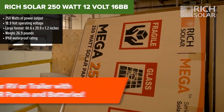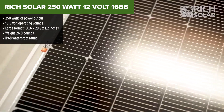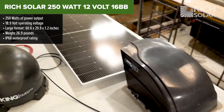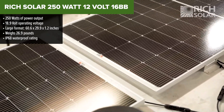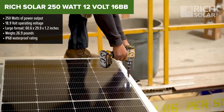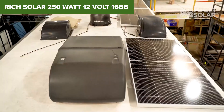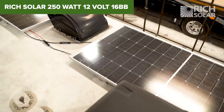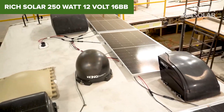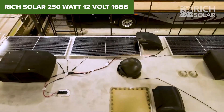Rolling into the number 2 spot is the Rich Solar 250 Watt Panel. If you're all about getting the most watts for your buck, this high-output beast is worth a serious look. It's built tough, delivers solid performance, and is ideal for serious off-grid applications. This panel stands out with a massive 250 Watt capacity, a rugged IP68 waterproof rating, and 16 busbar monocrystalline cells, which help improve output and durability, especially in less-than-perfect light.